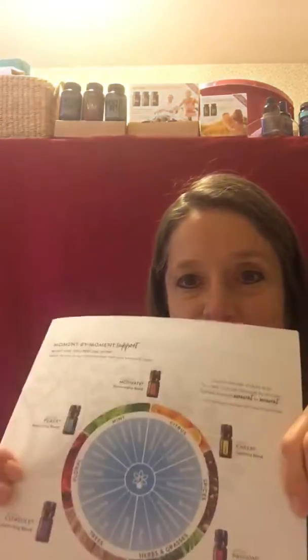So we've got an oil for just about every emotion that you may be feeling. And like I said, that app that has the emotional aromatherapy is a great option to help you find which oil you need for your emotions. Thank you for watching.